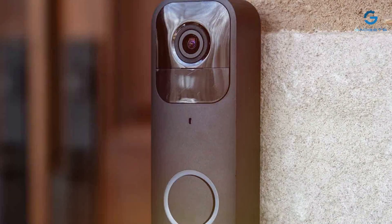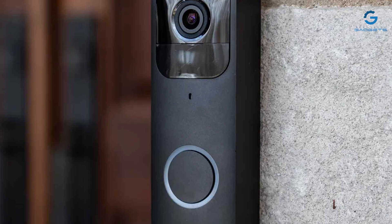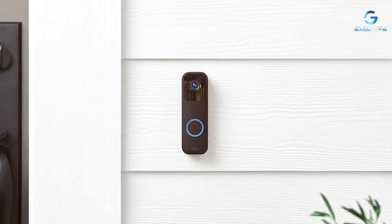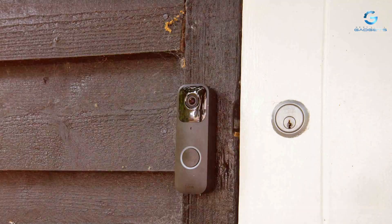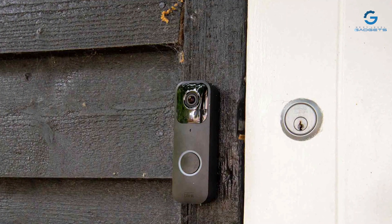The Blink Video Doorbell is easy to install and operates on long-lasting lithium batteries. It's weather-resistant, built to withstand outdoor conditions, and keeps your entryway secure in any weather. With free cloud storage for your video clips and seamless integration with Amazon Alexa, this doorbell camera offers a complete smart home security solution for your front door. Keep a watchful eye on your home's entry with the Blink Video Doorbell.